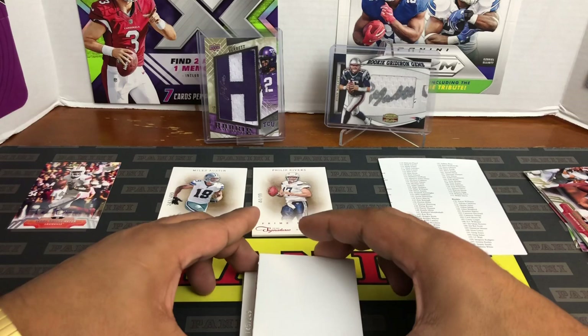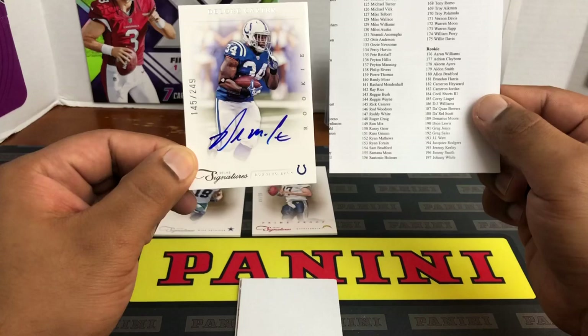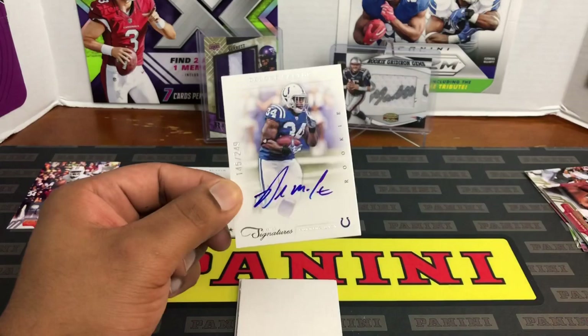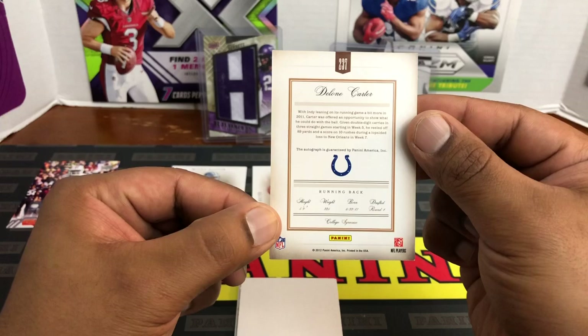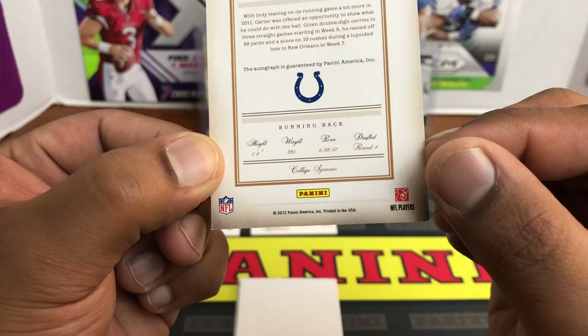Next card — it's an auto! D'Lone Carter rookie. Could have been Cam Newton, but 145 out of 249, D'Lone Carter for the Colts. I honestly never heard of him — I watch a lot of football and don't remember hearing his name. Looks like he did play a little bit — dropped in the fourth round, very hard to read the round number but that's a four.